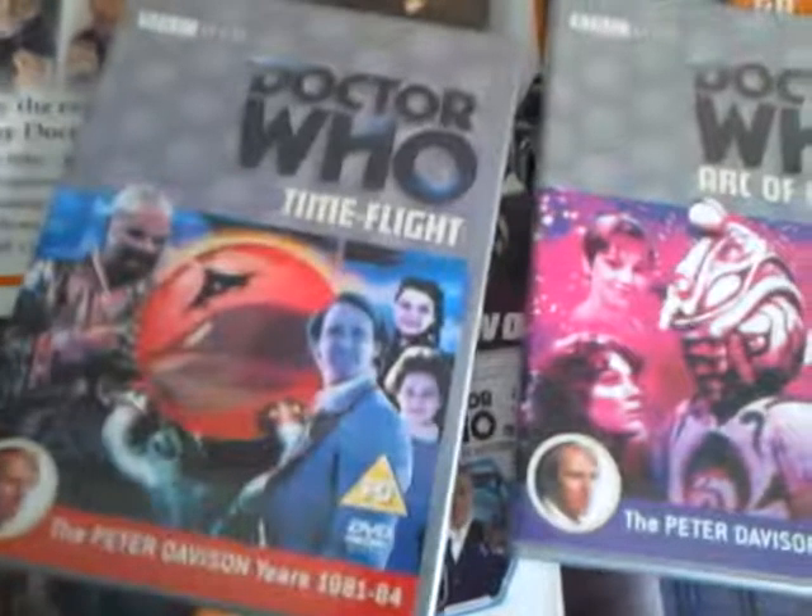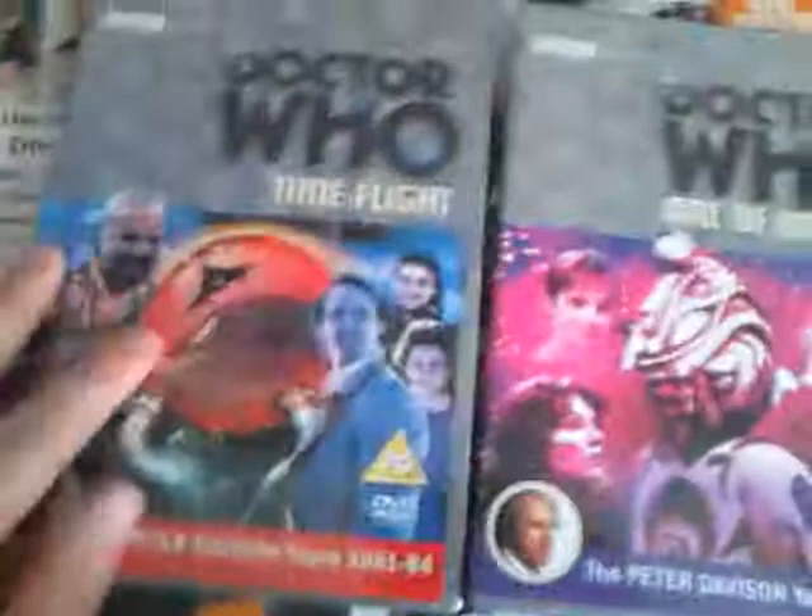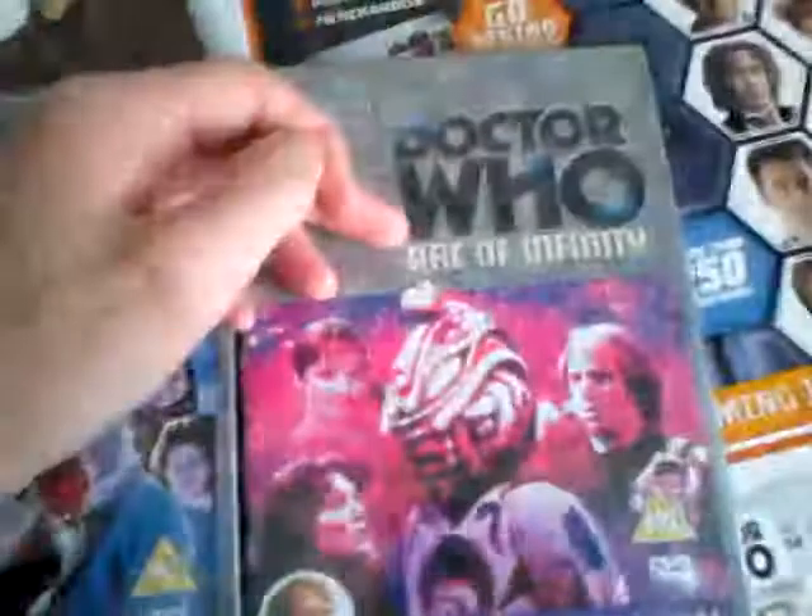This is Time Flight and Arc of Infinity. Let's get the DVDs out. Yeah, look at the pictures — not very good are they? You've got Time Flight there, then you've got Arc of Infinity here.